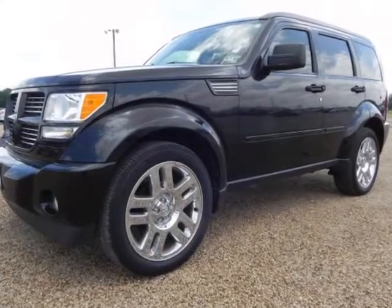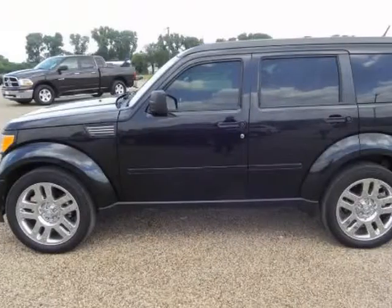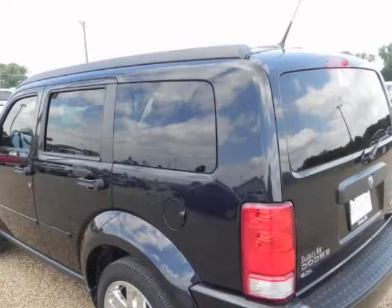Randall No Supercenter presents this Carfax 1-owner 2011 Dodge Nitro 2-wheel drive 4-door heat with just 42,643 miles. Represented in black, fuel efficiency comes in at 22 highway and 16 city.